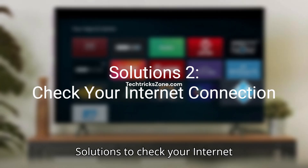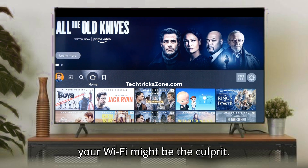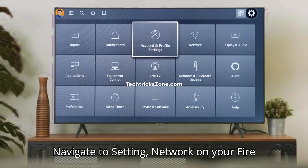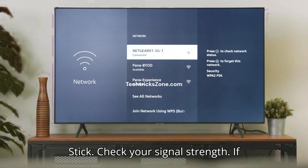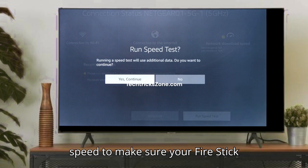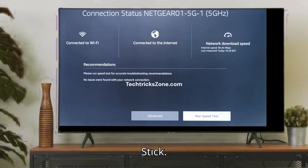Solution 2: Check your internet connection. If a simple restart didn't do the trick, your Wi-Fi might be the culprit. Streaming HD video needs a strong, stable connection. Navigate to Settings, then Network on your Fire Stick and check your signal strength. If it's low, try moving your router closer or removing obstacles. Test your internet speed to make sure your Fire Stick is getting a good connection, as slow internet speed might be causing the freezing.